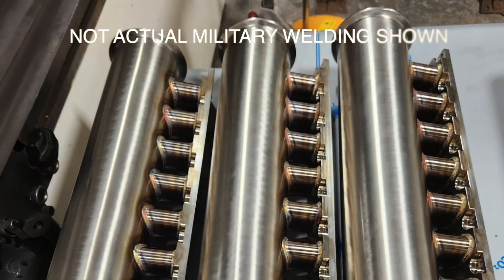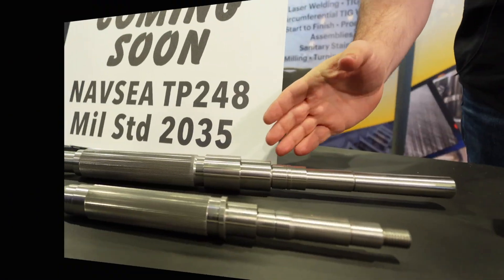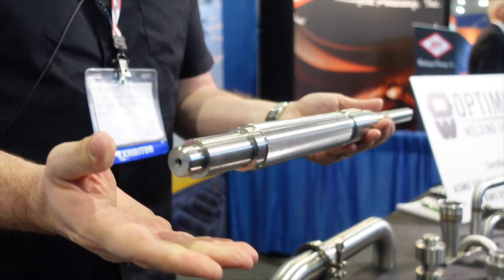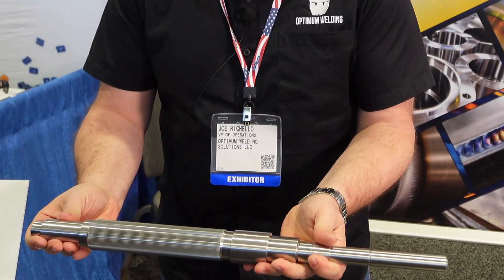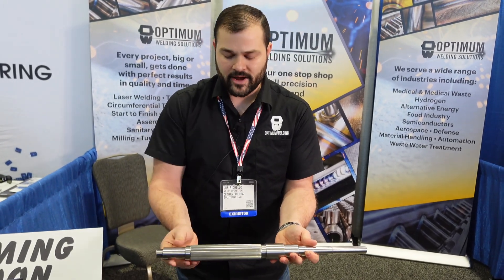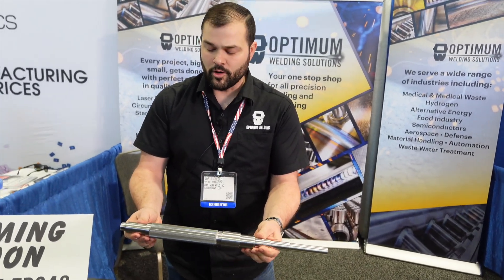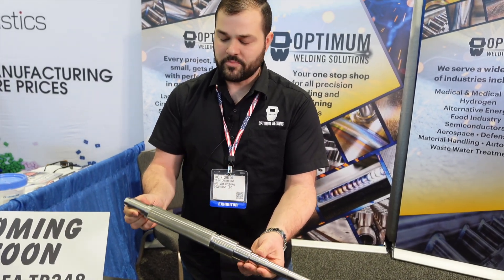That means we have the capabilities to bring in jobs and contracts for national defense, protecting our great country of America — any type of military welding and aerospace welding applications. Take a look at this shaft work. Not only does the customer want a finished part ready to go — they want their bearing journals ground, their shaft turned, and a spline in place ready to go. At Optimum Welding Solutions, we will CNC turn and deliver a finished part ground within two tenths. You won't have to worry about the product you get from us.